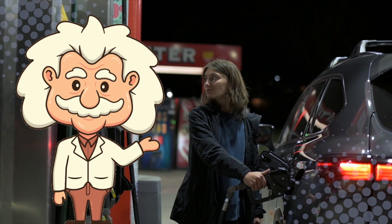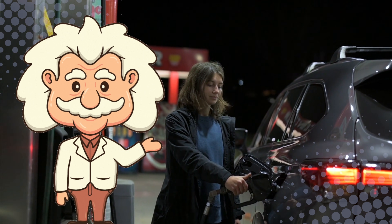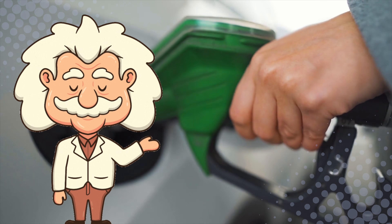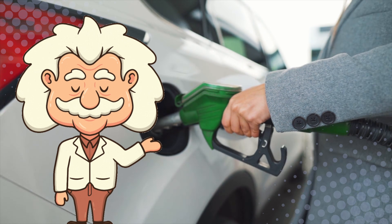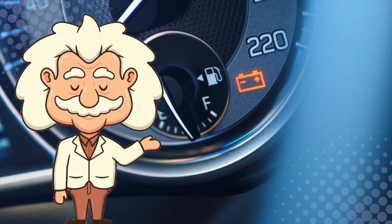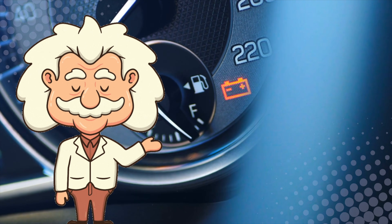So the next time you pull up to a gas station and get that split-second panic about which side your fuel door is on, don't feel bad. You're participating in a long, proud tradition of automotive guesswork. And hey, at least now you know why it's such a mess. Just remember — the little arrow on your dashboard has been quietly judging you this entire time.